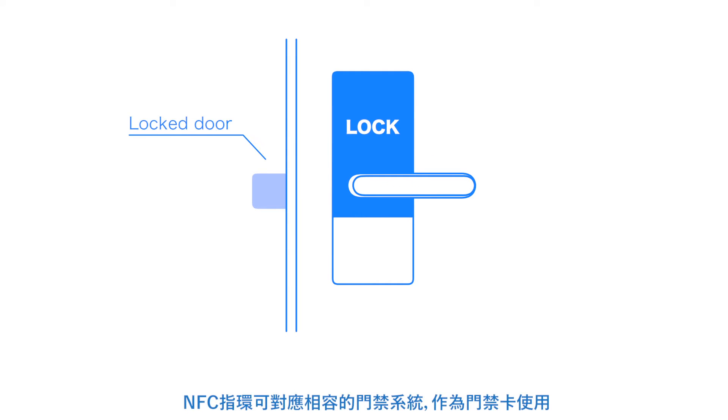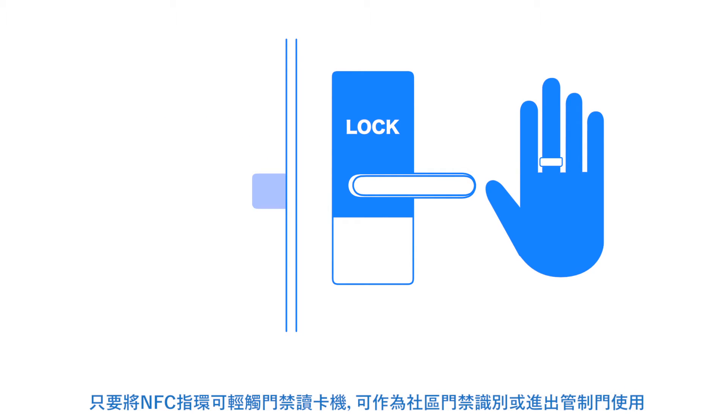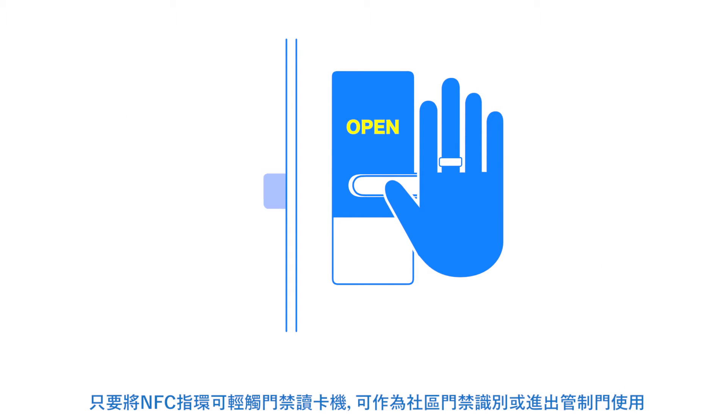This device replaces a key and allows you to lock and unlock compatible doors by simply holding the ring near the lock.